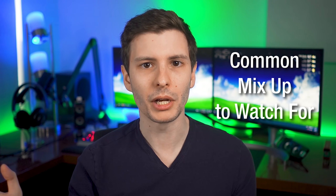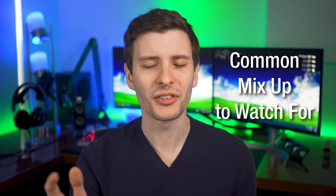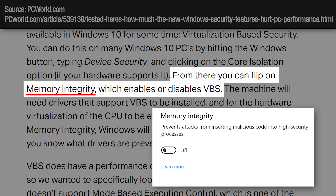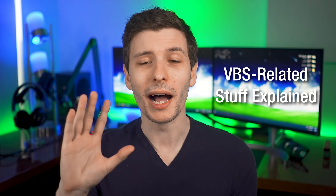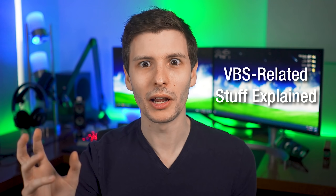Before we even get into the benchmarks, I want to clear up mistakes I saw in other articles — not even related to the performance thing, just VBS in general. For example, PC World has an article where they say the feature called memory integrity enables or disables VBS, which is simply not true. Memory integrity is a sub-feature within VBS; toggling memory integrity simply toggles memory integrity, not VBS. I honestly don't really blame people for mixing up all these acronyms — there's a whole bunch of them. So I'm going to give you guys a crash course on all these different terms.